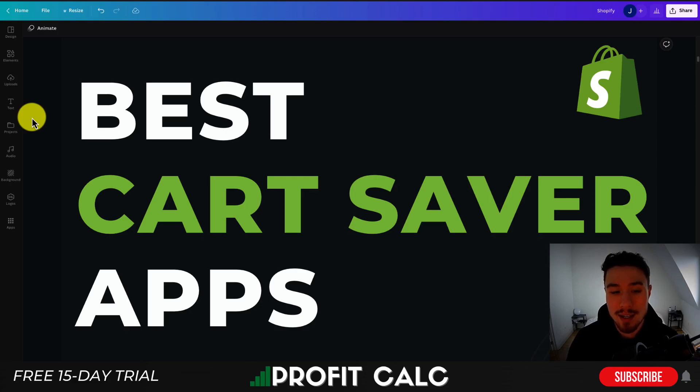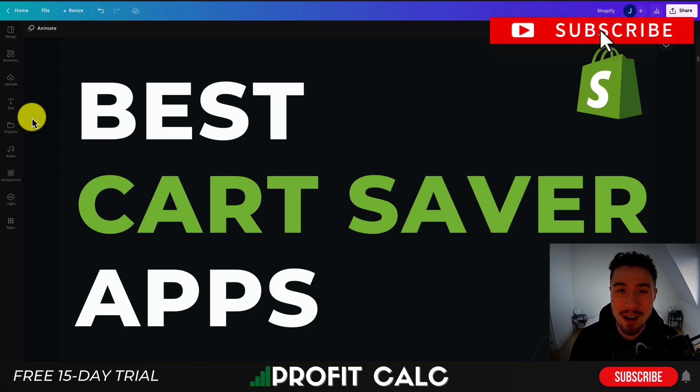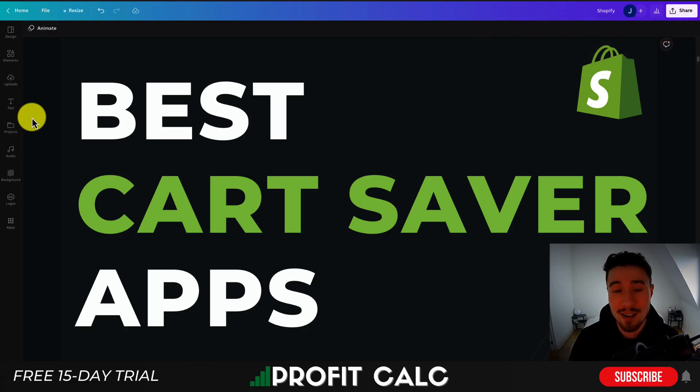This concludes the video on the best cart saver apps. I went over three different apps that provide different feature sets and options to accomplish the same purpose. Let me know in the comments if there are any additional apps you think should have been included. If you enjoyed this video, I would love it if you hit that like and subscribe button below. Thank you so much for watching and I'll see you in the next one.